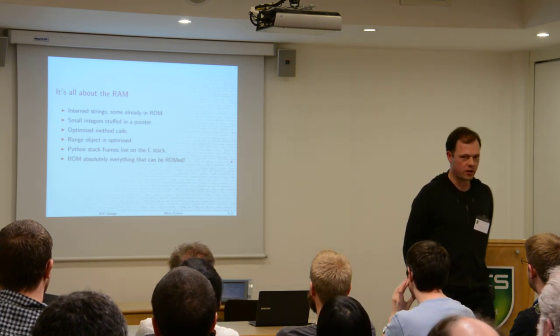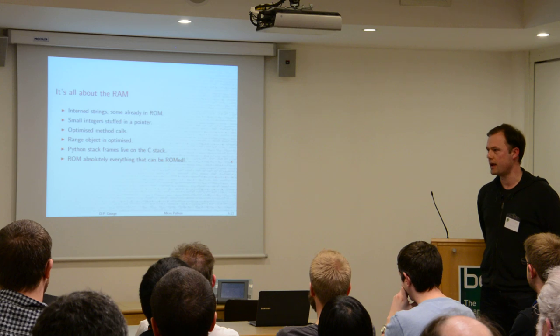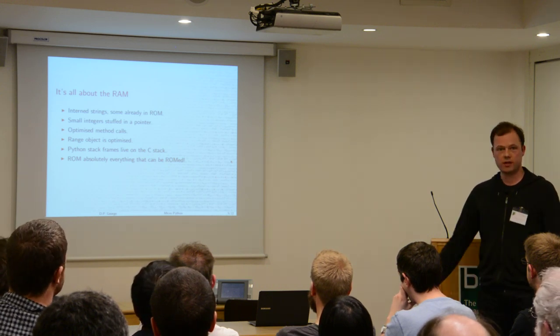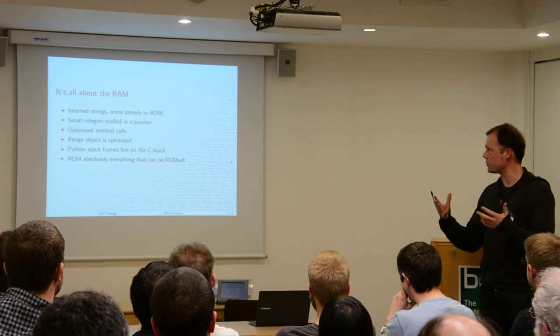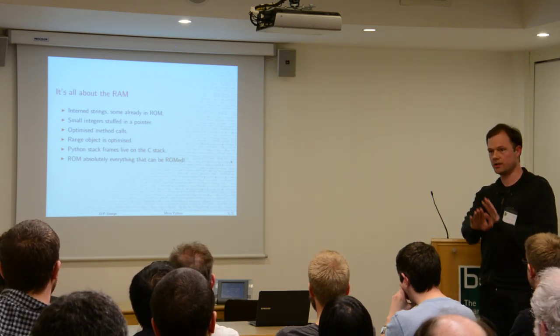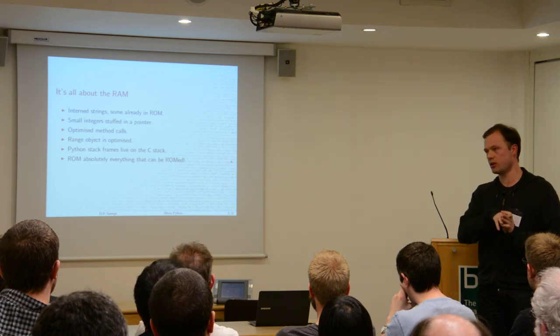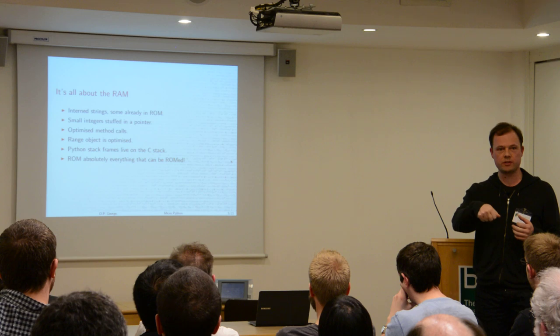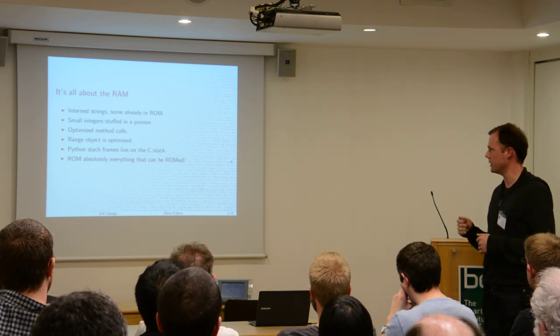The MicroPython project is really all about RAM from the beginning. All of the strings you're going to use — like LED, on, off, read, write — are already stored in memory as predefined objects. Numbers are stuffed inside pointers, so they don't take up any memory at all, and I'll talk more about that in a minute.